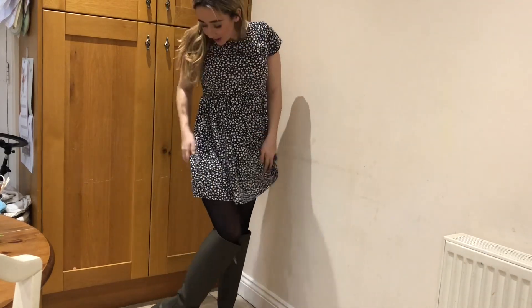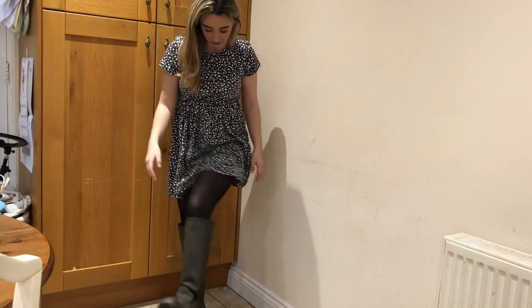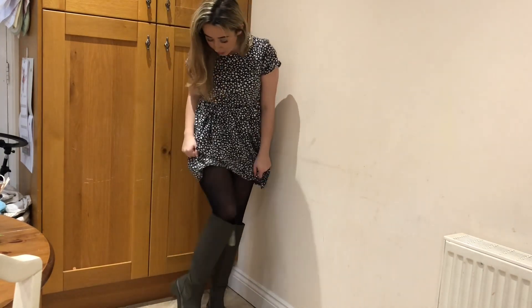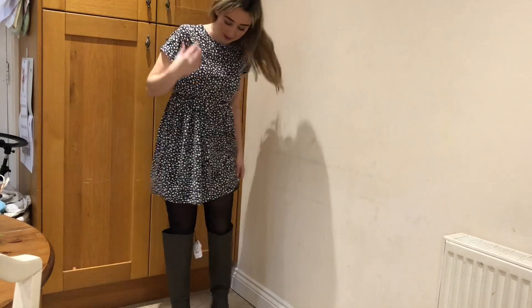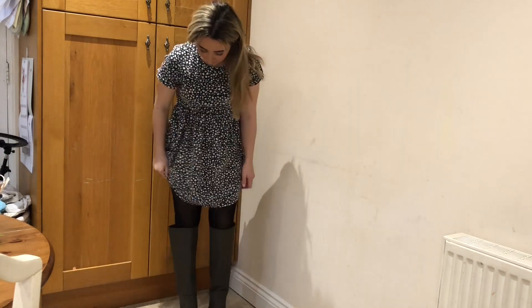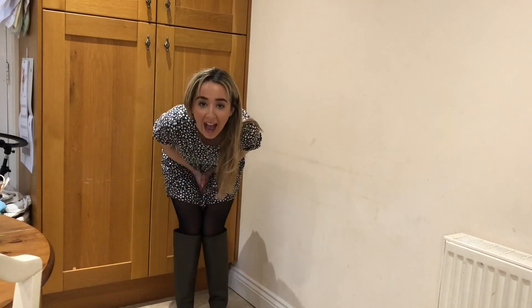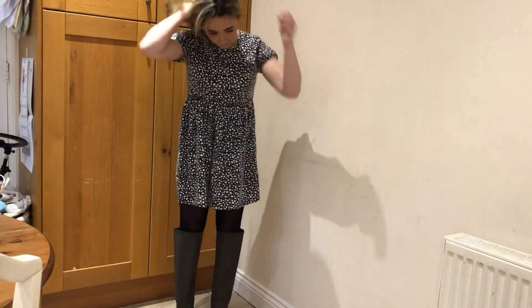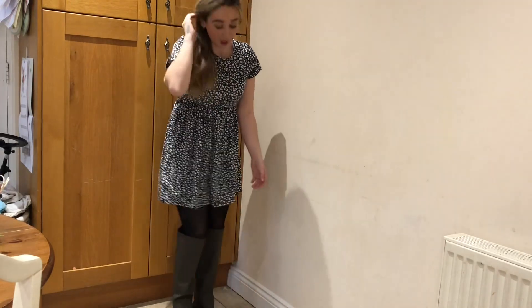Can we just take a minute to appreciate my beautiful new boots? Don't they look really beautiful? Oh my gosh, I'm in love with them! Let me know what you think about my new boots.